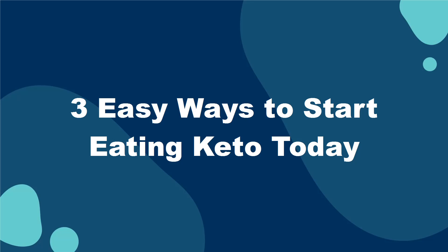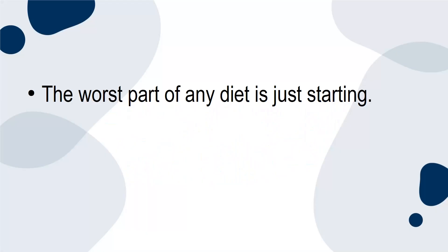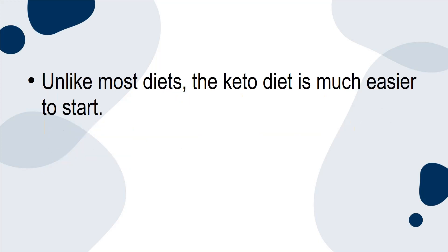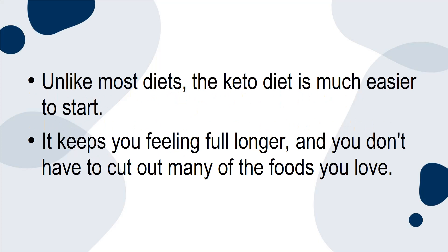The worst part of any diet is just starting. It's hard to get in a routine and adjust to the new eating habits. Unlike most diets, the keto diet is much easier to start. It keeps you feeling full longer and you don't have to cut out many of the foods you love.